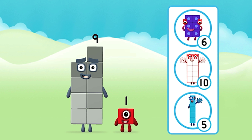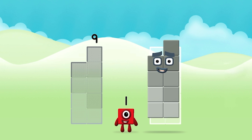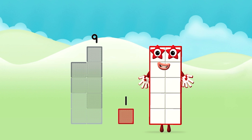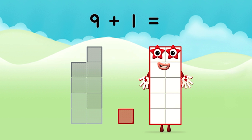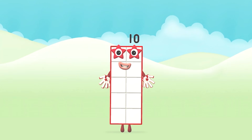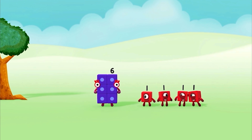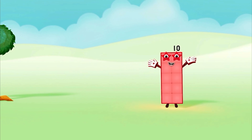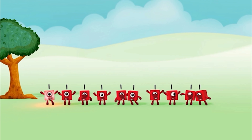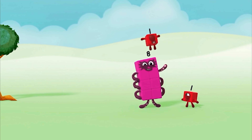What number block will you make when you add these? Great! Add the number blocks together. Nine plus one equals ten. Amazing, you've made number block ten! One, two, three, four, five, six, seven, eight, nine, ten!